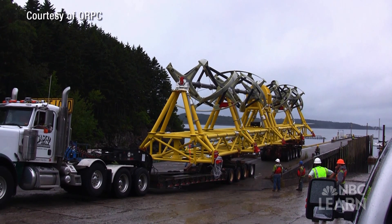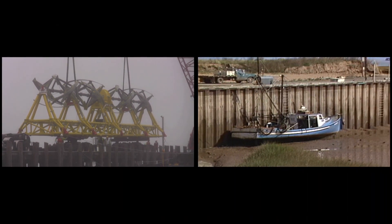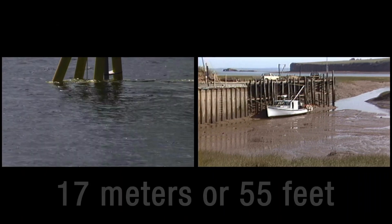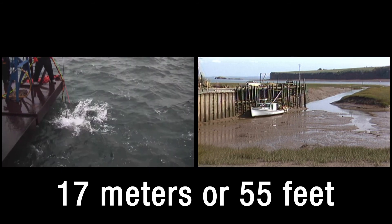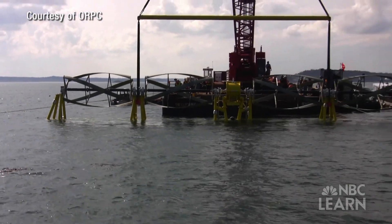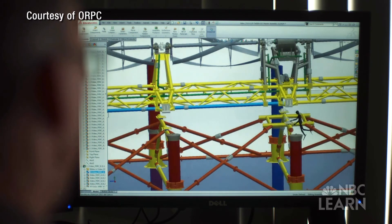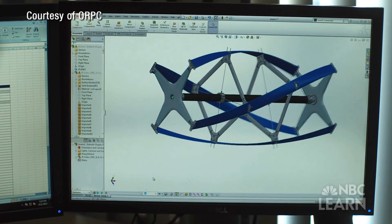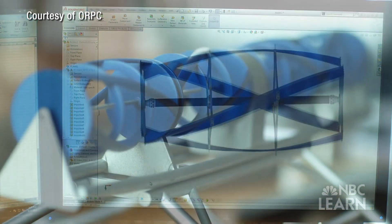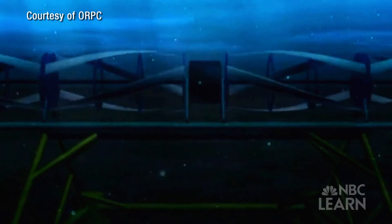The Ocean Renewable Power Company has placed large hydrokinetic turbines in Cobscook Bay, which is part of the Bay of Fundy in Maine. The Bay of Fundy is ideal because it has a huge tidal range — the difference in water level between high and low tide is 17 meters, or about 55 feet. The hydrokinetic energy from the moving water in and out of the bay turns the turbines and produces hydroelectricity. The basic technology that ORPC develops is a hydrokinetic turbine — machines that transfer the motion of the water into electrical energy from a subsea generator. The underwater turbine acts just like a paddle wheel: the hydrokinetic energy of the moving water turns the blades, transferring kinetic energy to a generator and producing predictable and clean hydroelectricity.